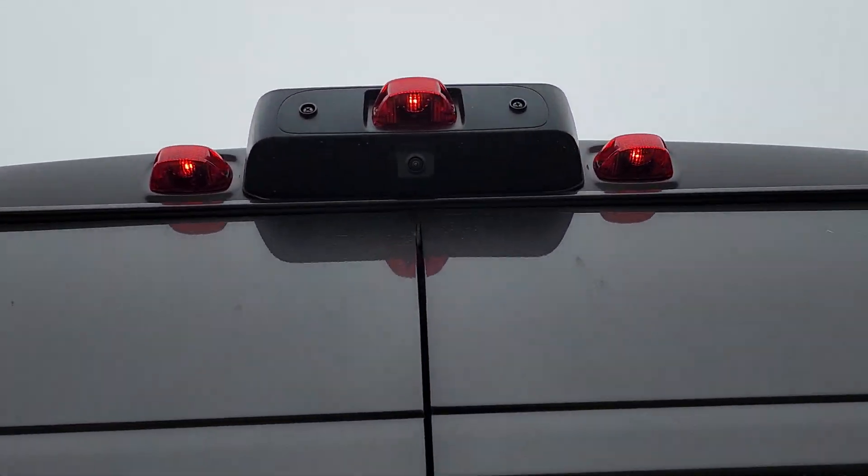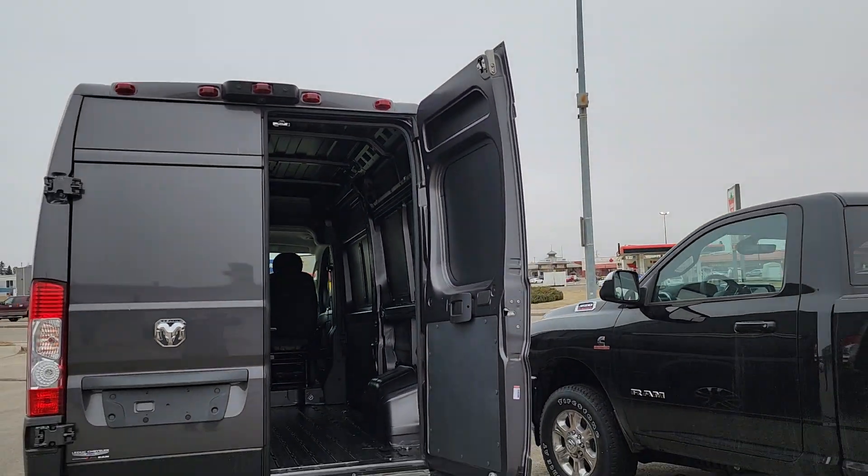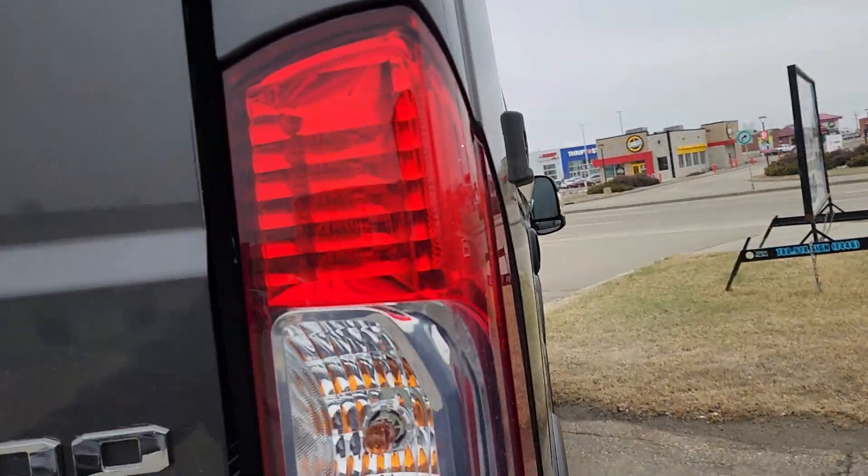Backup camera is just up there, you can see it. And the open wide doors. And then this side's got the sliding door on it.